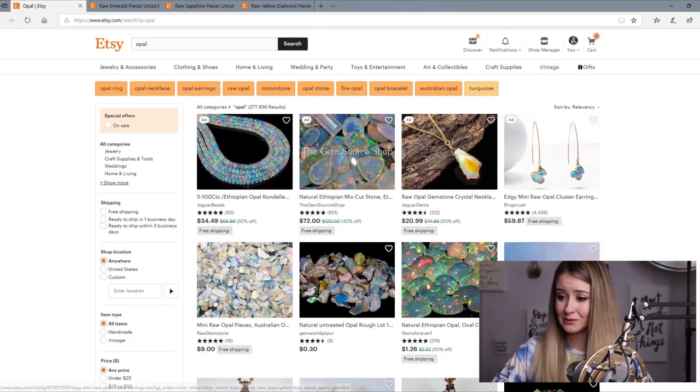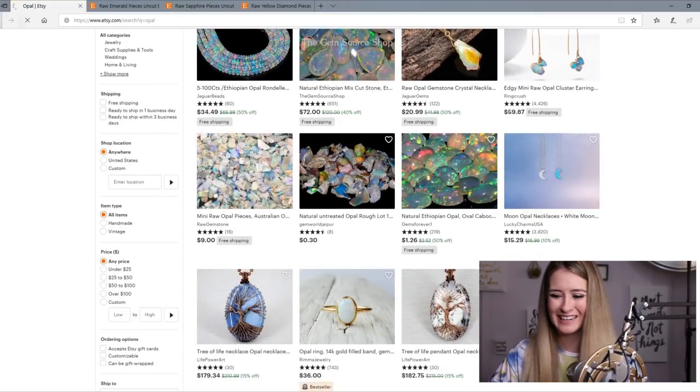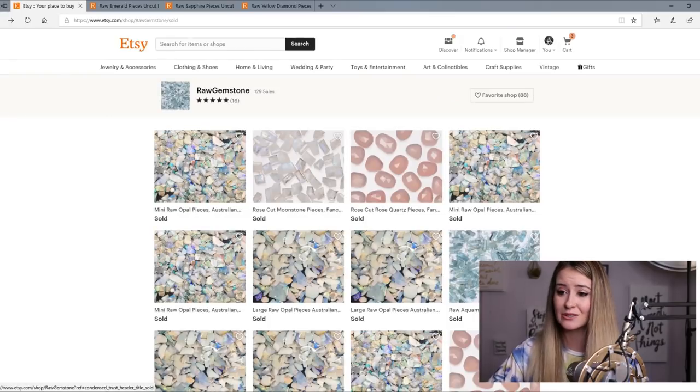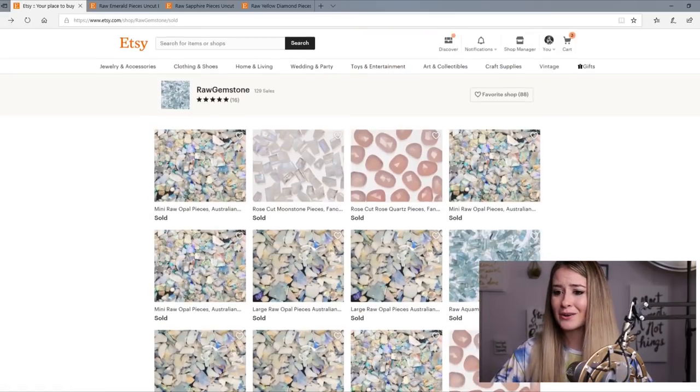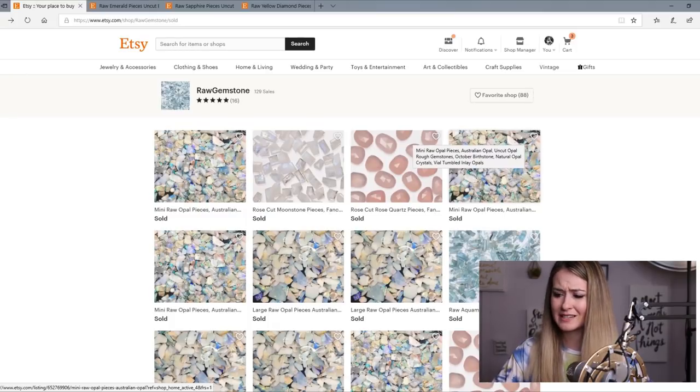My other shop is also doing well in the opal niche. The first result is an ad — it doesn't really count if you pay for it — but this is free, this is not an ad, this is the new shop. I'll go show you this new shop and hopefully go over some of the things that I'm doing to sell something that's free.